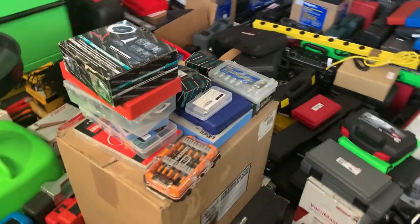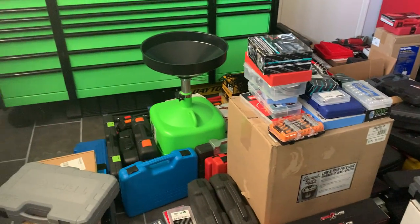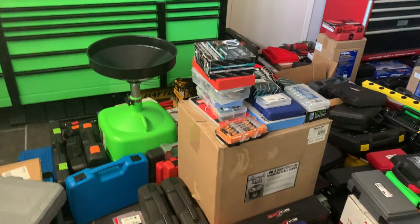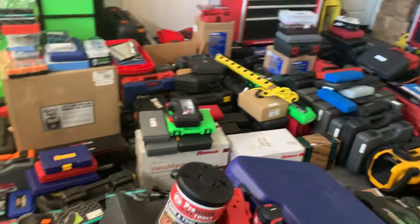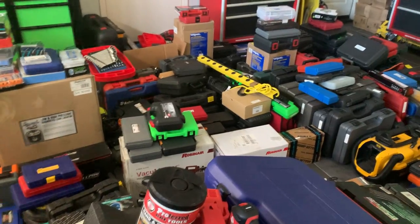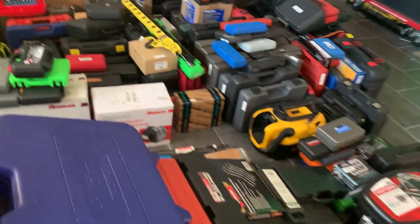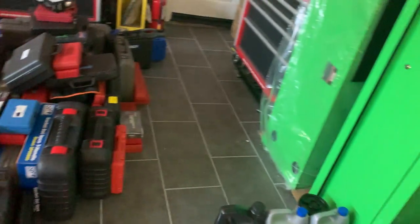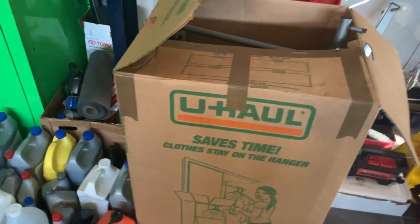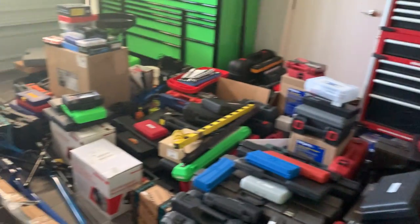Some people are going to say why do you have so many things — yeah, it is what it is. I didn't ask anyone about it and I don't apologize for it, but I am grateful for the opportunity to have all this stuff and be able to do what I do. I've got boxes to take to the shed, need to clean all this up, finish the garage, and paint the garage. This is a step in the right direction.